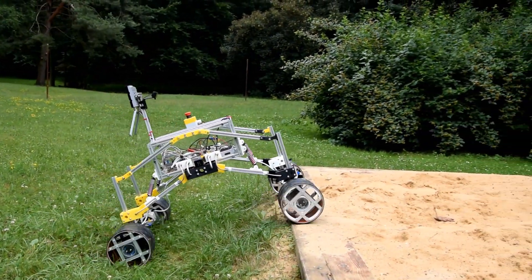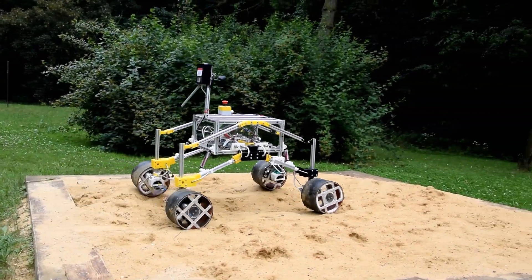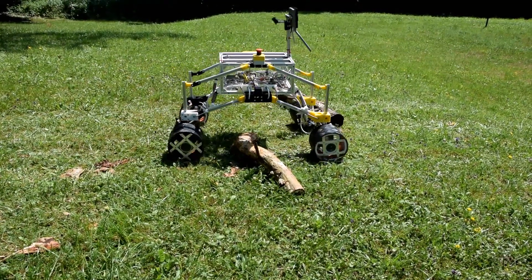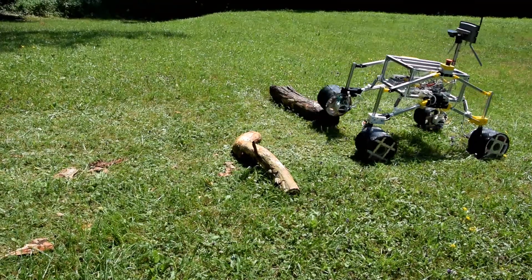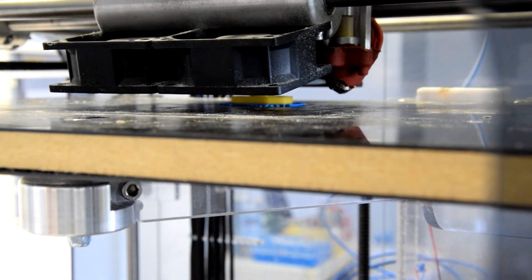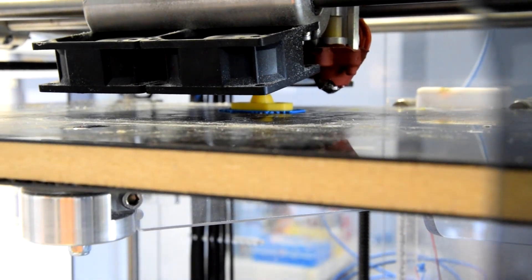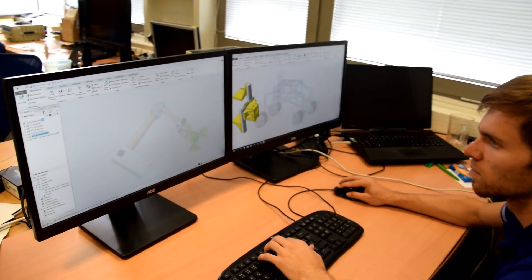The crucial attribute of the rover is its mechanical design. We are developing a chassis which can get through rough terrain and also has great maneuverability for manipulation tasks. Our rover has a unique suspension system and independently secured wheels. Because of the weight limit, we use a lot of 3D printed plastic parts in combination with aluminum profiles. This means many hours of work in CAD software.